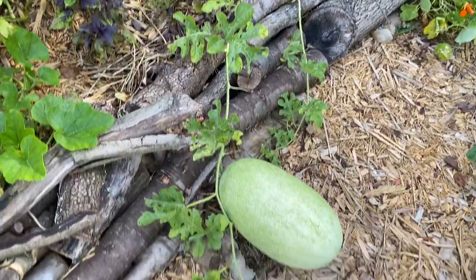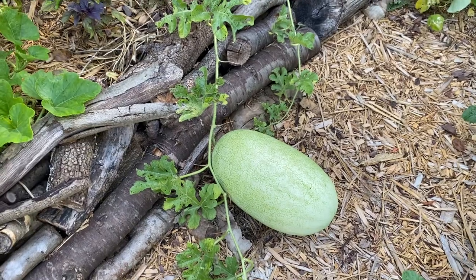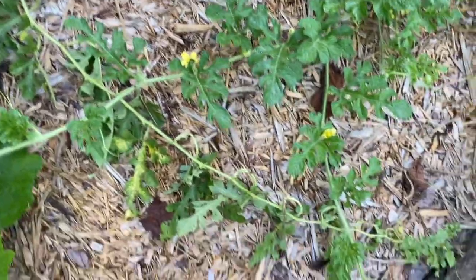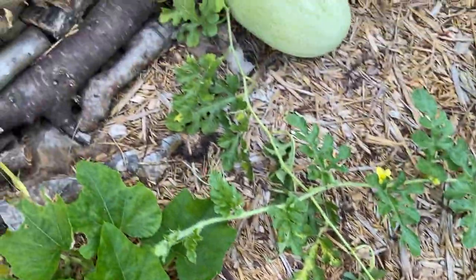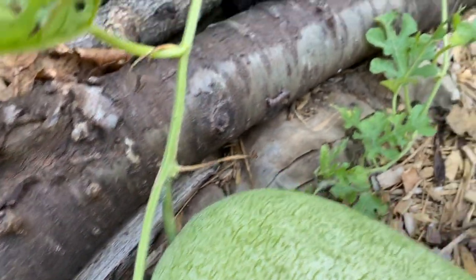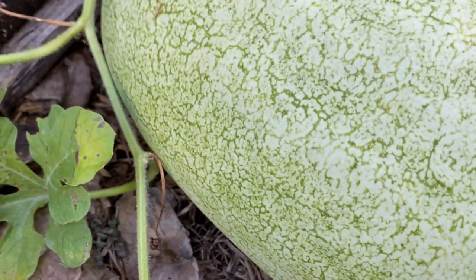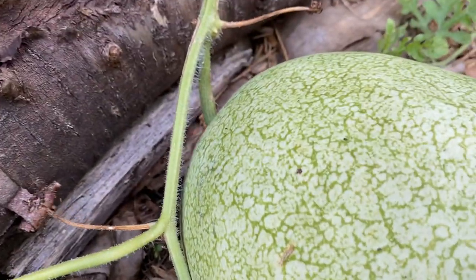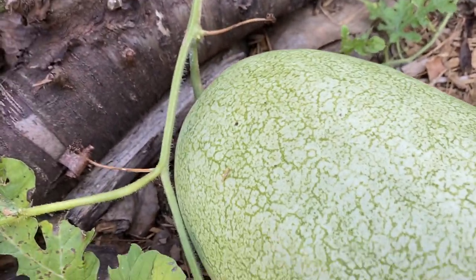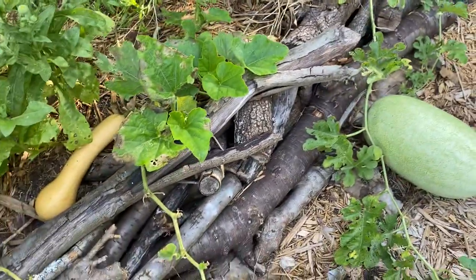This is a Charleston gray watermelon and I'm super excited. It put out its one fruit and the vine itself has been super happy, but it's gotta be getting close to done. The tendrils on either side of the fruit are dead - that's supposed to be an indicator - but the stem is still green. With watermelons, once the stem turns brown it's ready to pick, so we'll see.